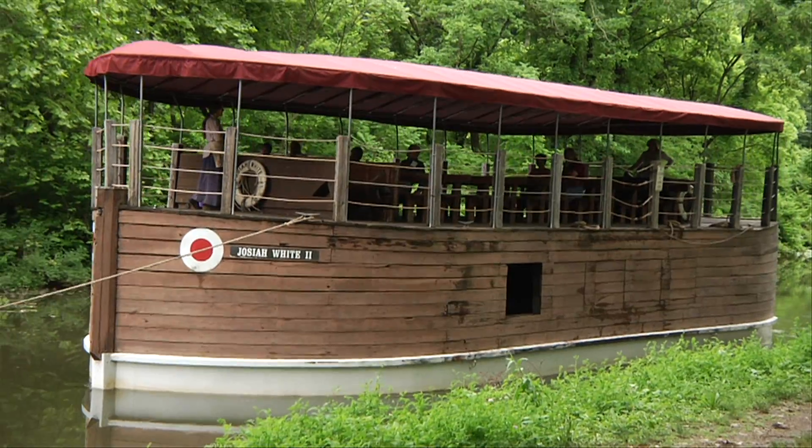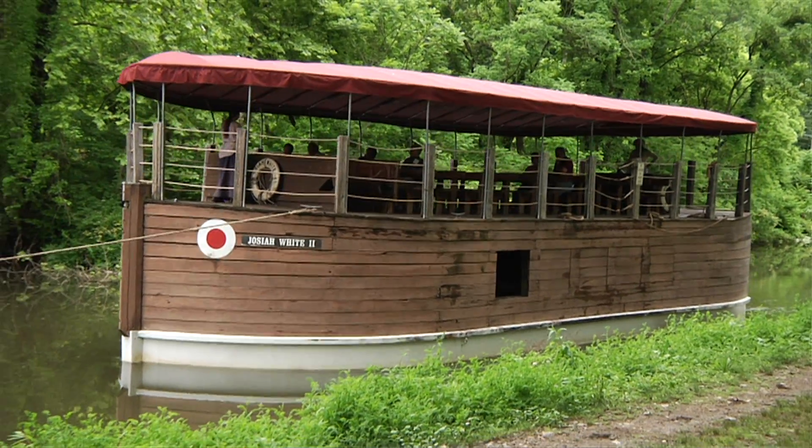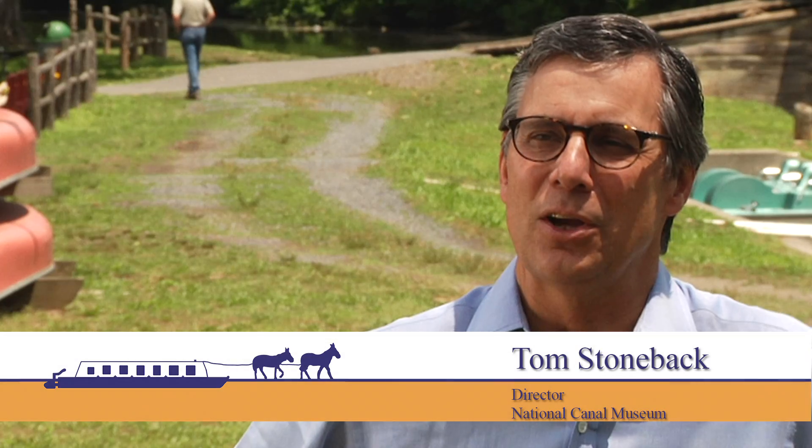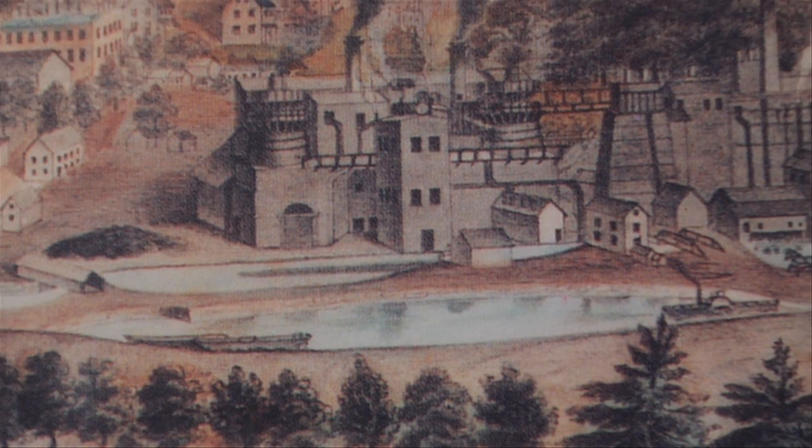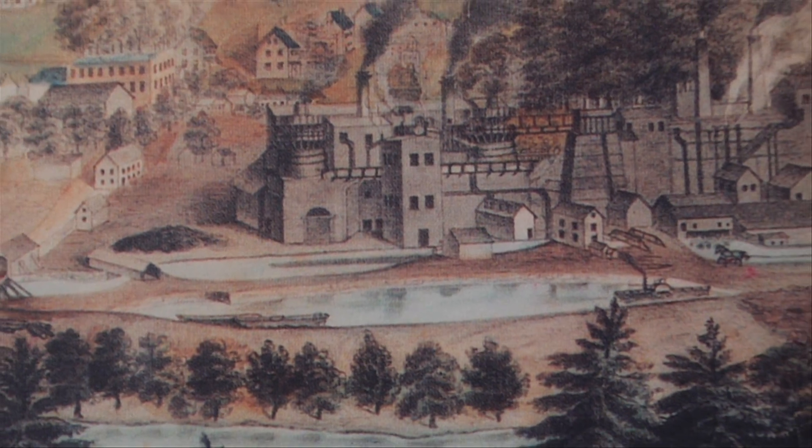Take an interactive journey back into time to a period where mules and boats helped build America's Industrial Revolution. This is the National Canal Museum, which has collected the artifacts and archival material that celebrate the industrial heritage of the region — and the industrial heritage of this region has national significance.